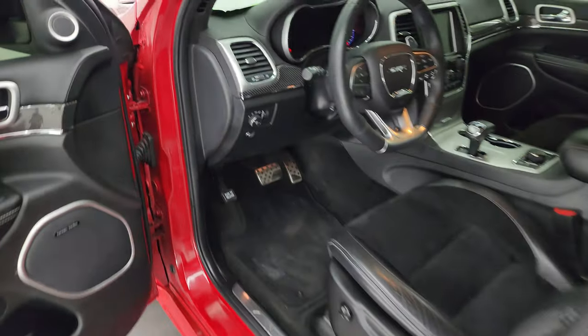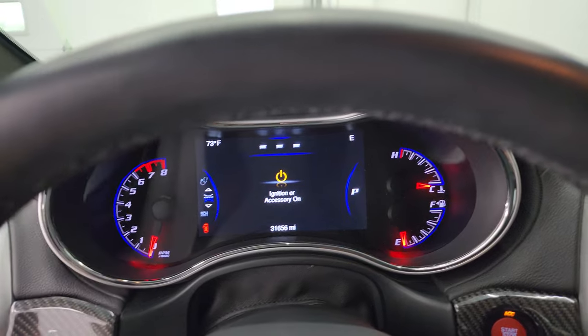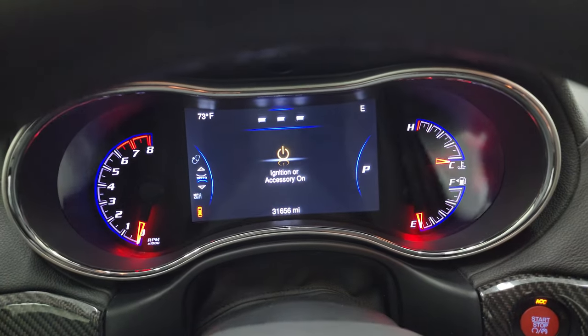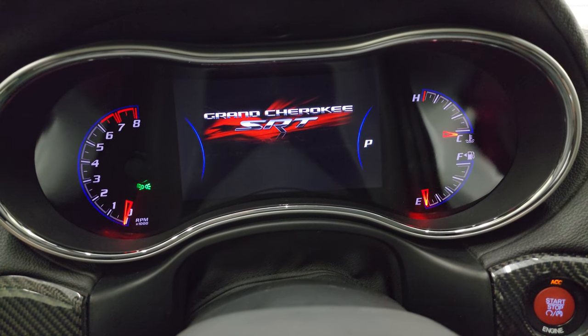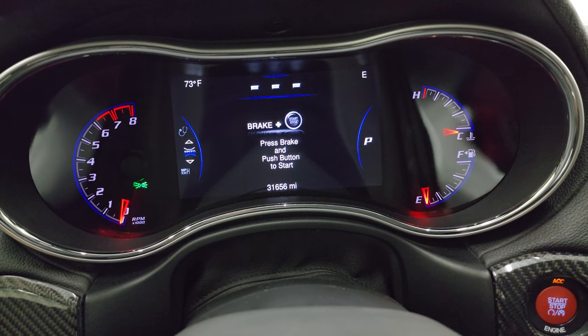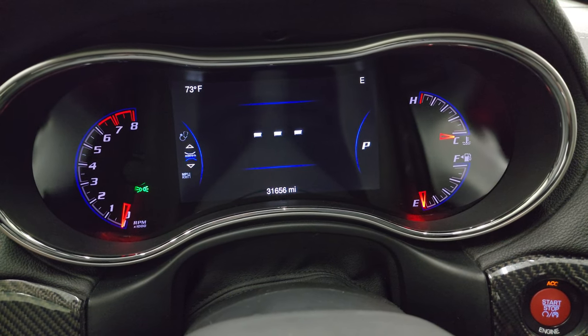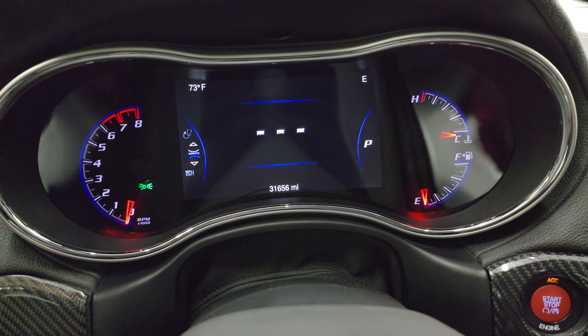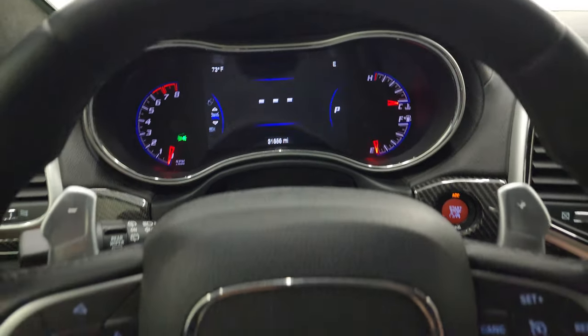We'll hop inside and check out the miles, the radio and everything that this Jeep has to offer on the interior. You can see that this one has — get the SRT animation at the beginning — 31,656 miles. You do get the digital speedometer, outside temperature display, compass display, and the instrument cluster is very nice and clean.